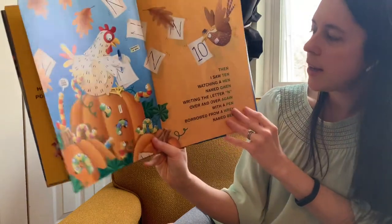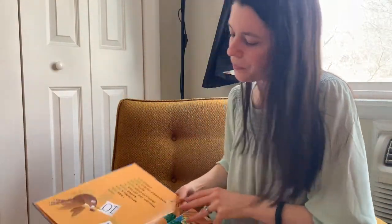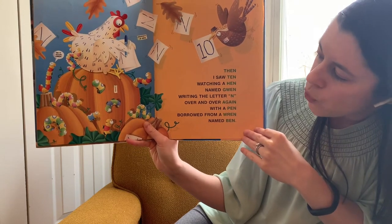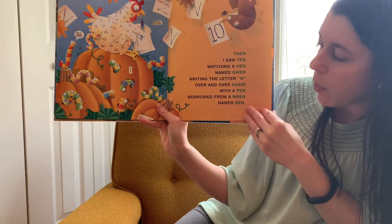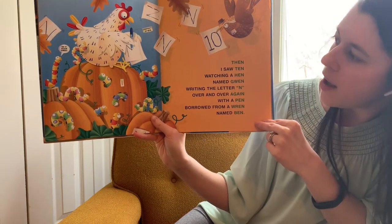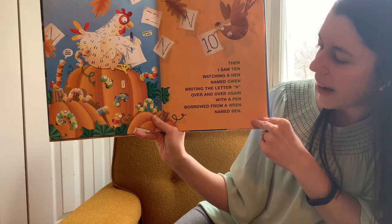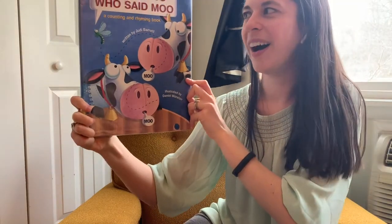I think we're getting to the last one. Ten — hold up ten on your fingers, it's two whole hands. Then I saw ten watching a hen named Gwen writing the letter N over and over again with a pen borrowed from a wren named Ben. Rhyming words: then, ten, hen, Gwen, N, again, pen, wren, Ben. And that is I Knew Two Who Said Moo, a counting and rhyming book. What a fun book, my friends.